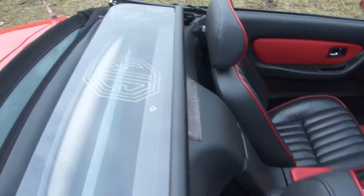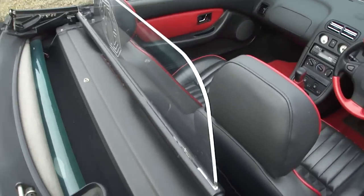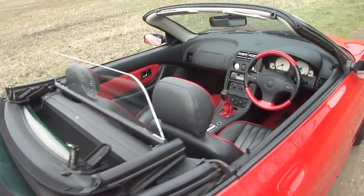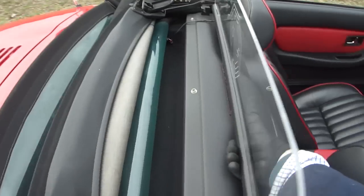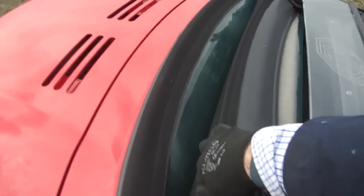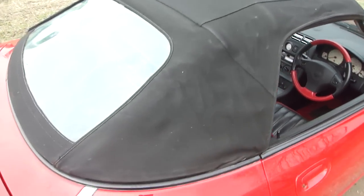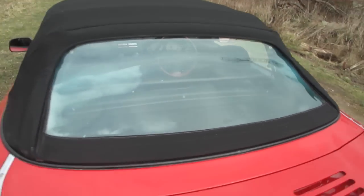They've even gone to the expense of having a genuine MG wind breaker, which is quite nice on the roof — at high speed with no wind buffeting. The hard top has been on most of the time, as you can see. There's no discolouring to the rear perspex.